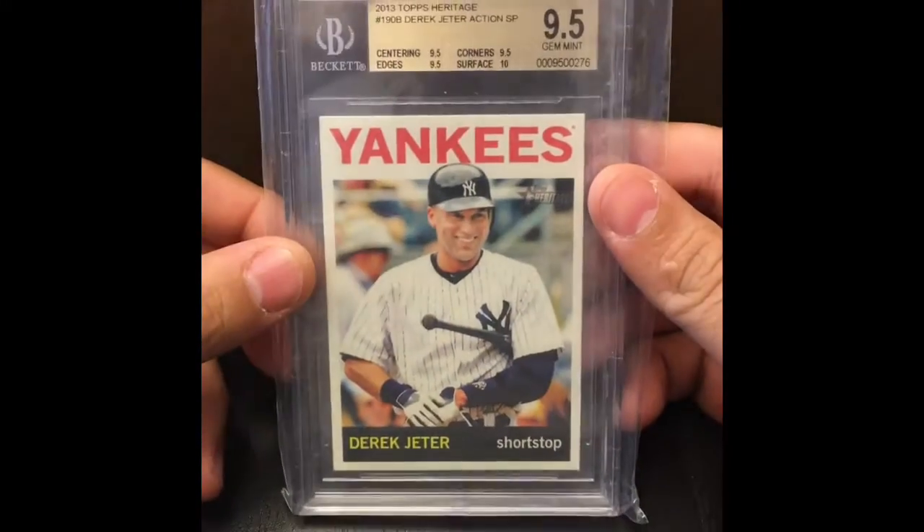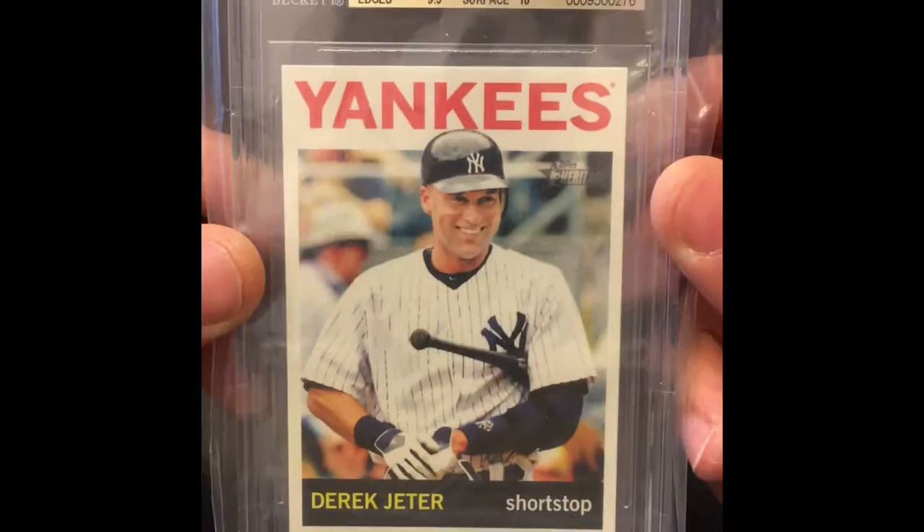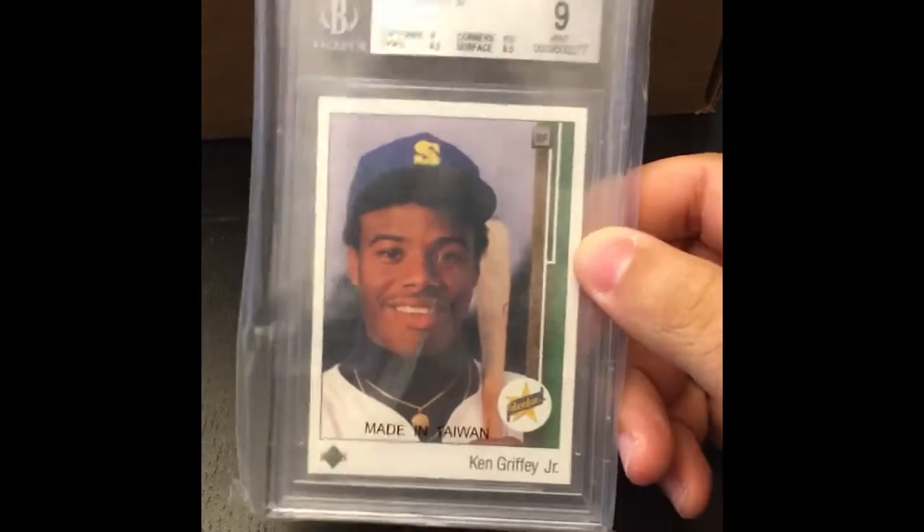I like an unboxing — we're not breaking packs, we're just opening slabs. Jeter. This is one of those SP action variations from 2013 Topps Heritage. Check it out — Derek Jeter, Mr. Yankee himself. I love Will Ferrell. But anyway, Derek Jeter. You kind of got a sneak peek at it, but this is probably the most recognizable baseball card ever — yeah, maybe the '52 Mantle.